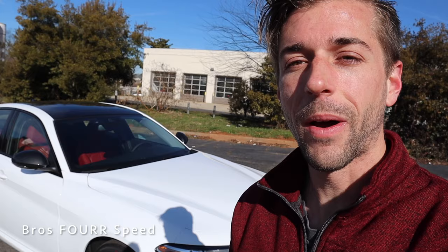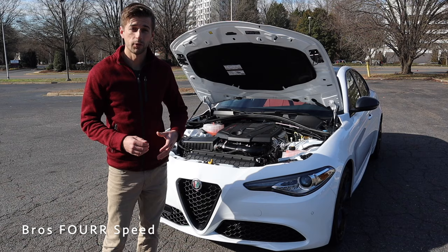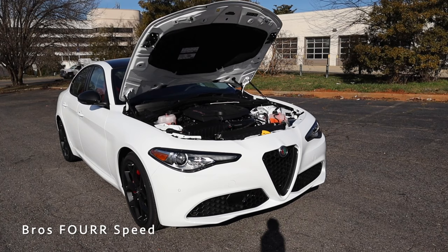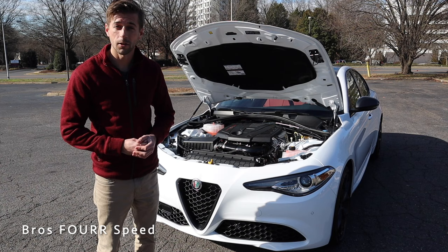Let's jump into today's review starting under the hood, where you'll find the two-liter turbocharged four-cylinder engine. This is paired to the eight-speed automatic transmission and it pumps out 280 horsepower around 5,200 RPM and 306 pound-feet of torque as low as 2,000 RPM. This model is rear-wheel drive and weighs in around 3,500 pounds.